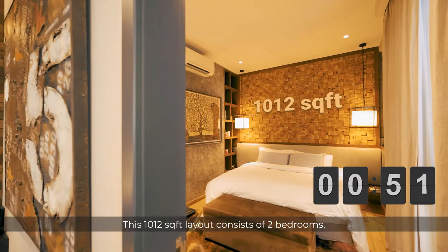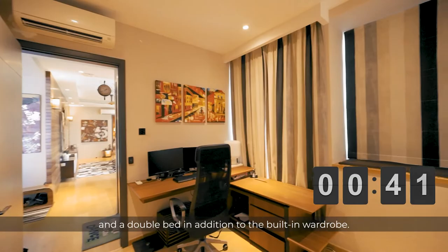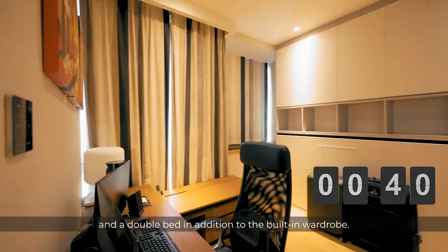This 1,012 square feet layout consists of two bedrooms, one at each end of the home to provide good privacy between the rooms. There is ample space even in the common bedroom, which can fit a work-from-home setup and a double bed in addition to the built-in wardrobe.